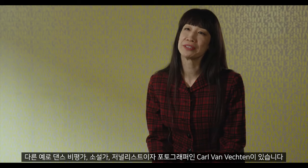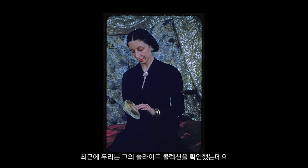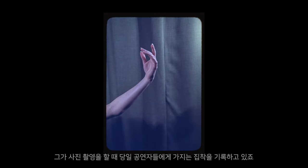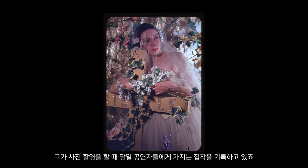One example is Karl Van Vechten — a dance critic, a novelist, a journalist, and finally a photographer. Recently we looked at his slide collection, which documents his preoccupation with performers of the day whenever he was photographing.